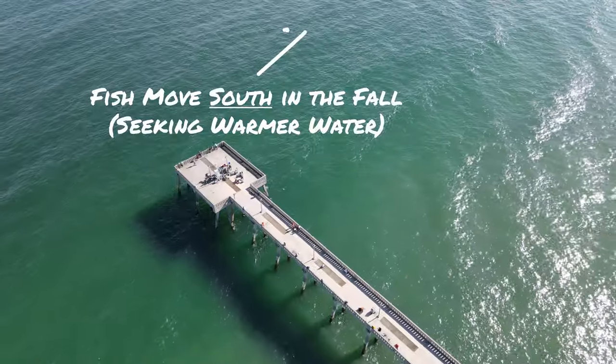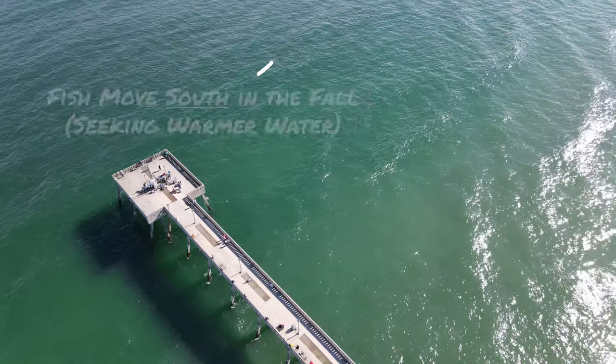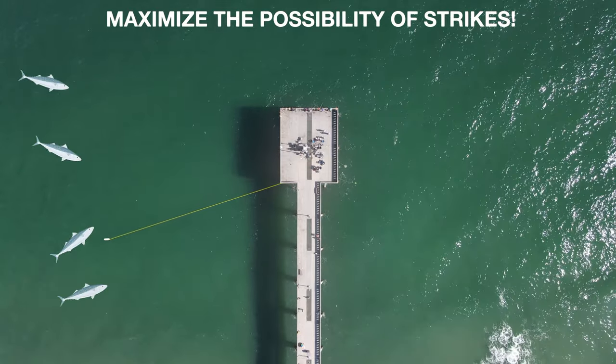They're looking for colder waters, or they're moving south for the fall — it's starting to get cold, so they're going to look for warmer waters. The reason that these seasonal movements of predators are going to help me decide which side of the pier I want to fish on is because I want those predators to have the maximum opportunity to see and strike my lure.